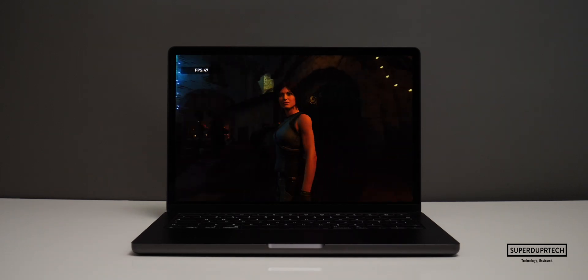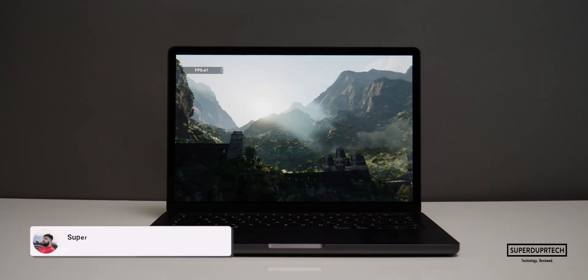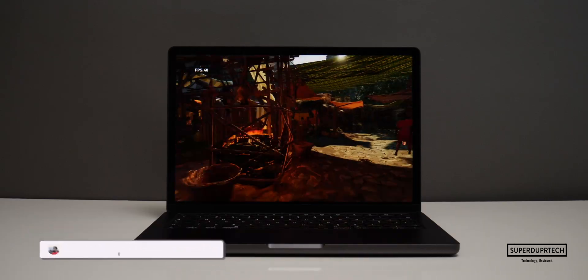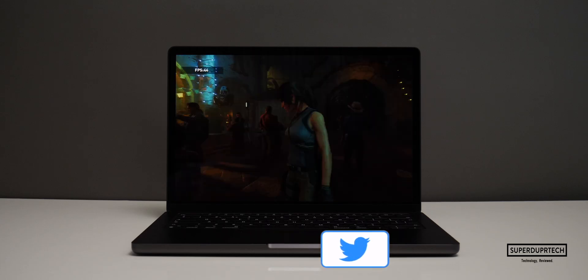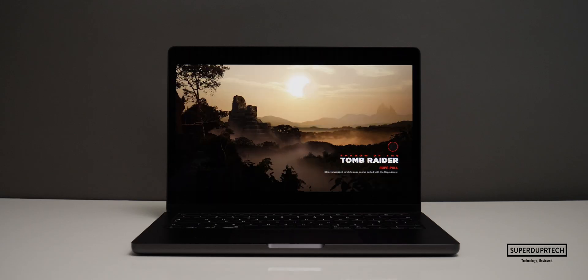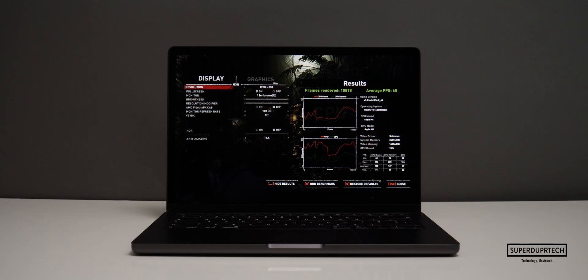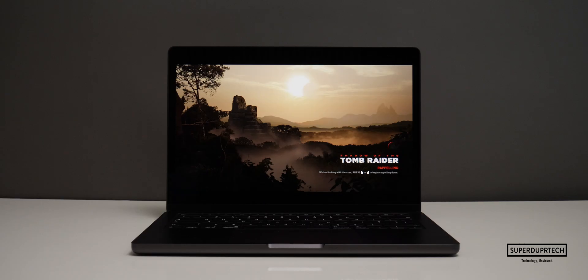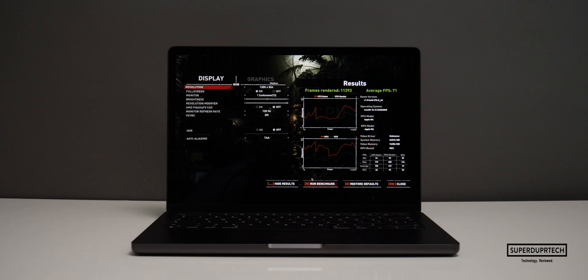Continuing the Shadow of the Tomb Raider benchmark at 1920x1200 — essentially Full HD at this aspect ratio — on high settings the 10-core GPU rendered 6,807 frames at 43 fps, and on medium, 6,970 frames at 44 fps. Finally, lowering the resolution to 1280x854 on high settings, it rendered 10,818 frames averaging 68 fps, and on medium settings it rendered 11,293 frames averaging 71 fps.